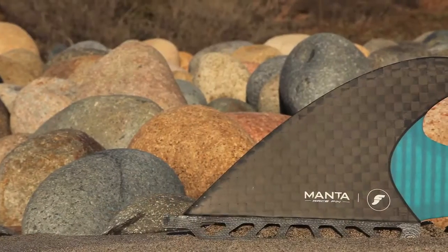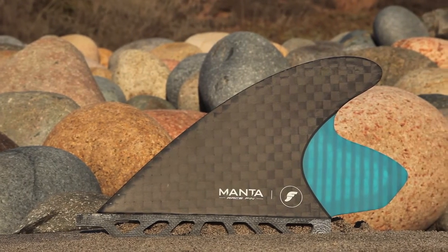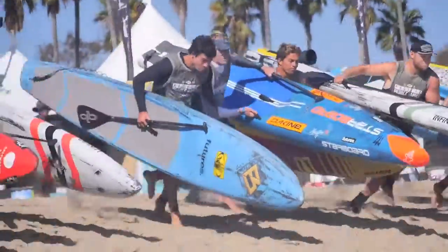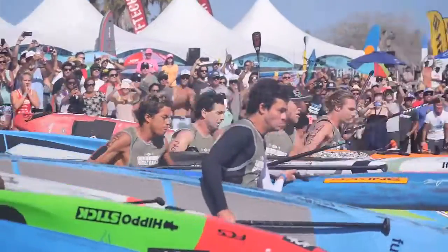This is the Manta, the latest in stand-up paddle race technology from Futures. This fin has been specifically designed with course racing in mind, and in its short time on the water, it's already proven itself to be a race winner. Used by both Mo Freitas and Conor Baxter in their victories in both the 2015 and 2016 Pacific Paddle Games.